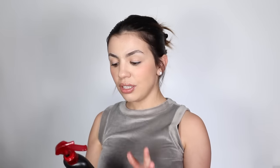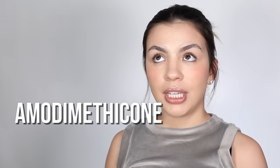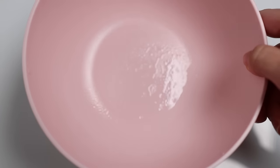Number eight — and I actually think this maybe should be further up the list because I've been using it for years — is the TRESemmé Thermal Creations Heat Tamer Leave-In Spray. This heat protectant is only $6.99 and has so many beneficial ingredients. First, it has amodimethicone, a silicone that makes your hair detangled, shiny, and smooth. It protects from heat damage and damage from brushing, rinses out easily, and doesn't contribute to a lot of buildup.